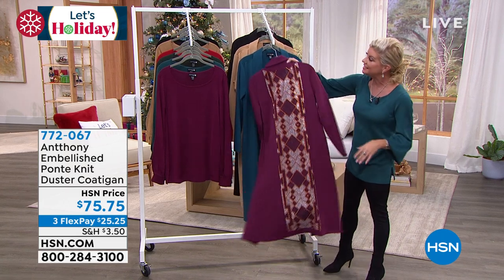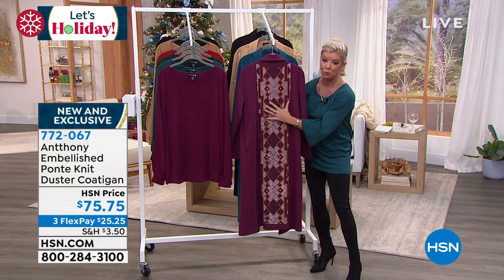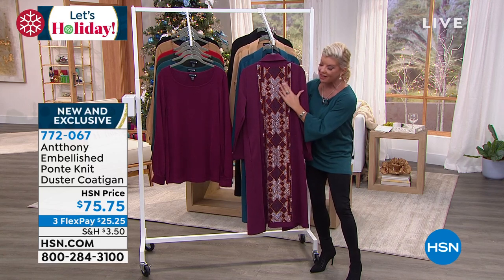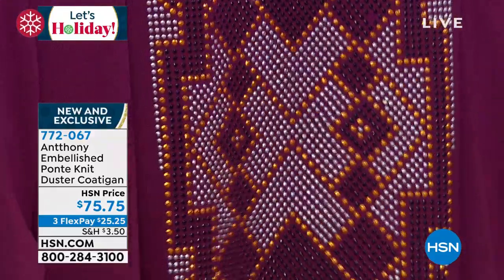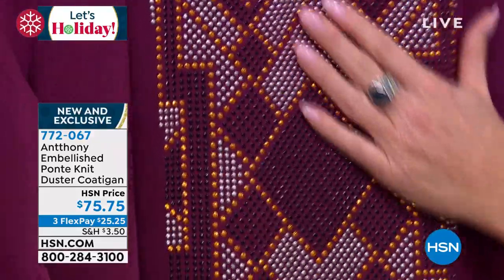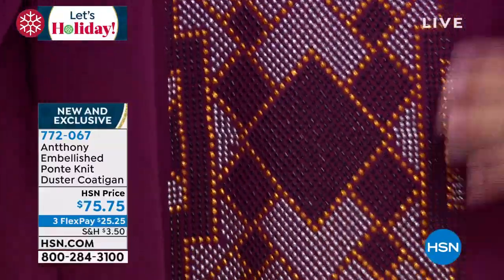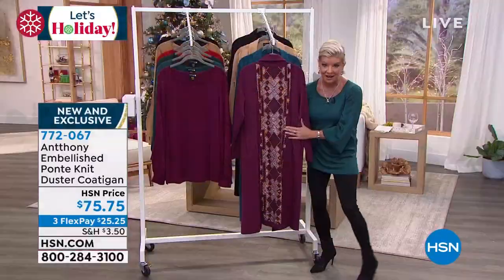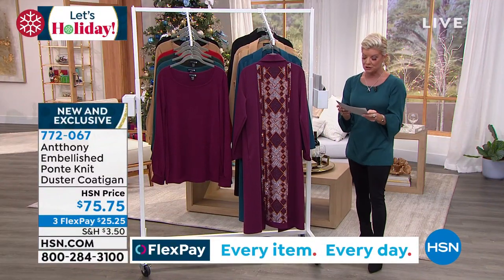This is an embellishment — let me just show you, just to give you a little sneak peek of all this beautiful, beautiful workmanship. These are all little nail head, like glitter studs, that you have going down the entire backing of this duster cardigan — actually more like a coat, as far as the length goes. It's $75.75.